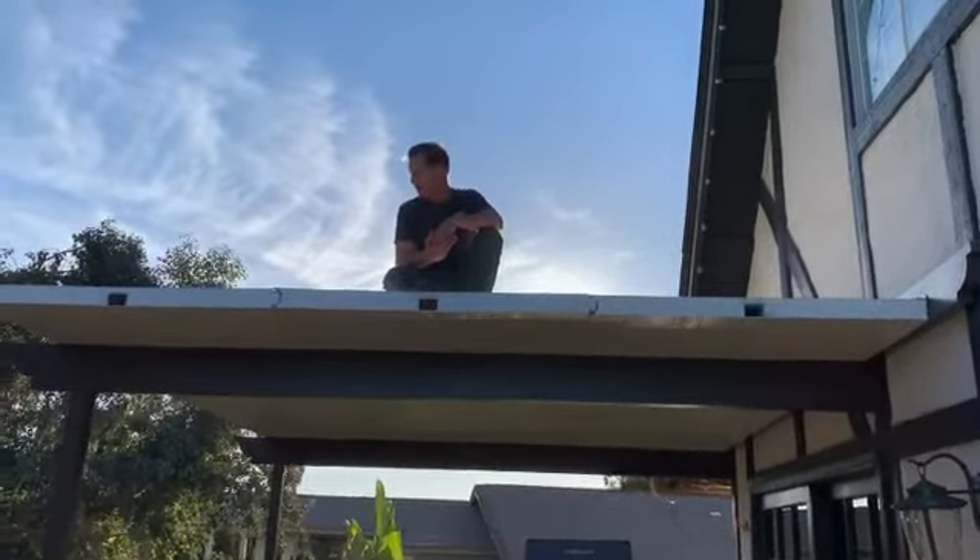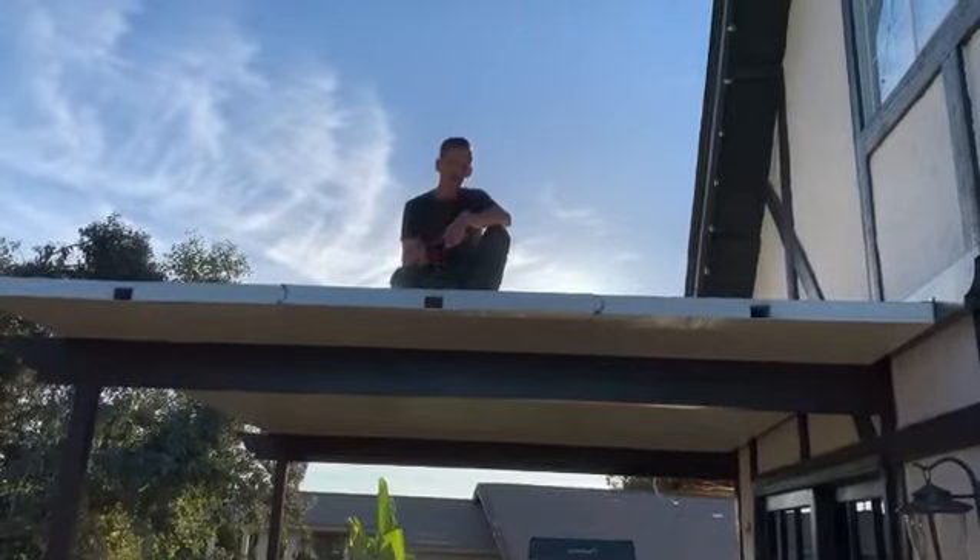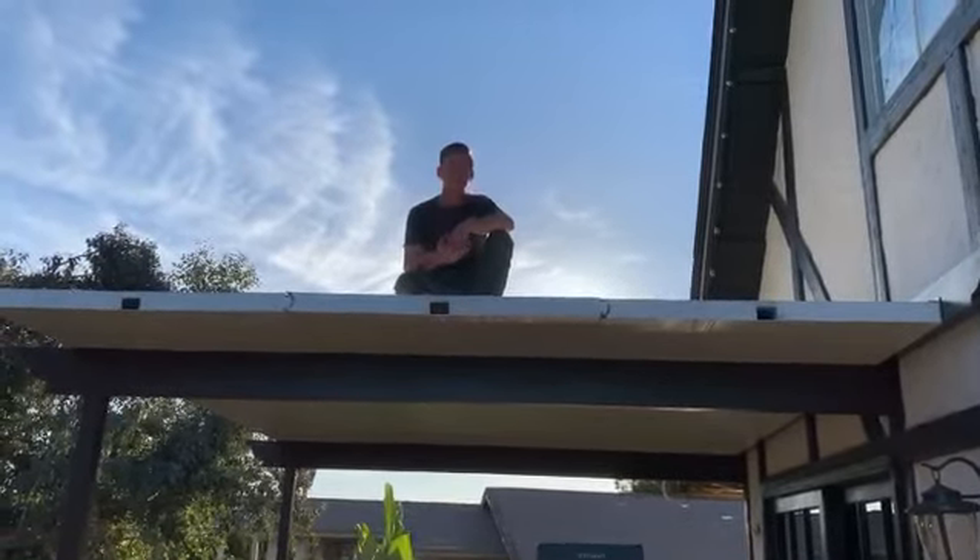The stage I'm at right now is I'm shooting down the rest of the screws and then I'm going to seal it up.